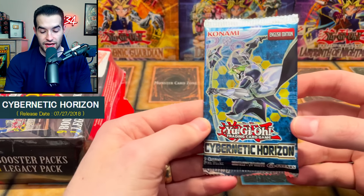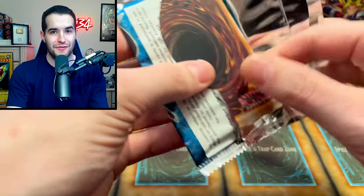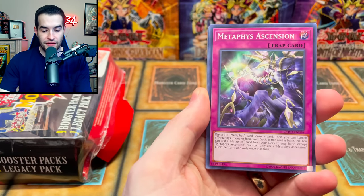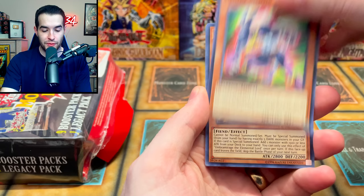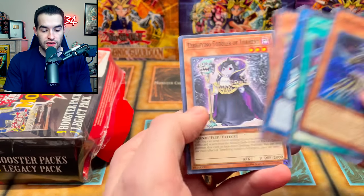All right, we have Cybernetic Horizon. Can we pull that Borreload Sword? We've pulled that like three times and I barely opened Cybernetic Horizon, so it's kind of weird how often we pull it. We got a Contact Gate, Metaphys Ascension, Gokipole Moonsault - pretty sure I pulled it in the every pack opening as well. Umbrage the Ultimate Lord, Cyanet Ritual Cluster, and Divine Serpent Geh.